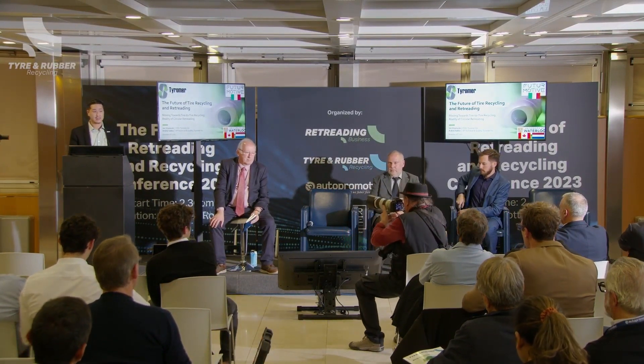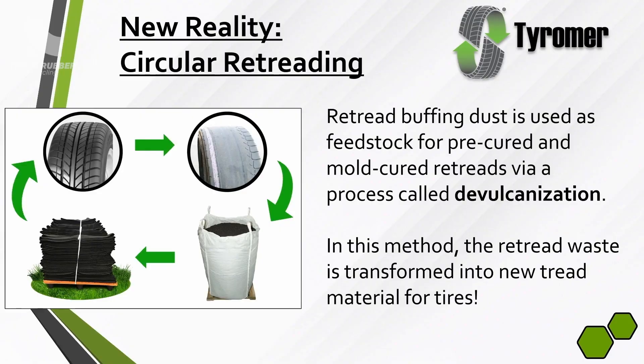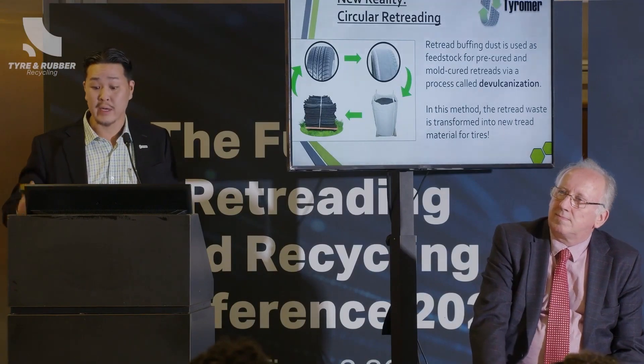For us, that means tyre-to-tyre recycling through our concept of circular retreading. What I call circular retreading is basically using the retread buffing dust, or the retread waste, as feedstock for pre-cure and mold-cure retreads, and we do this through our process called devulcanization. In this method, we're taking the retread buffing waste and turning it right back into new retread material.